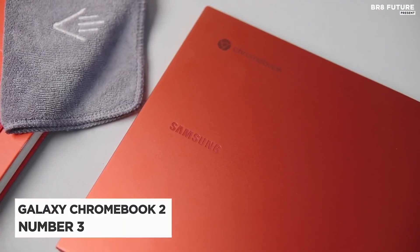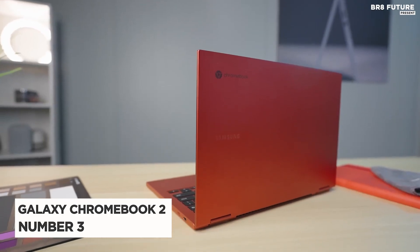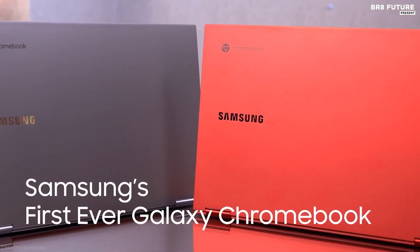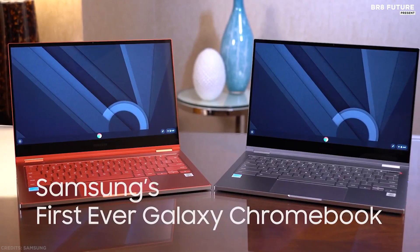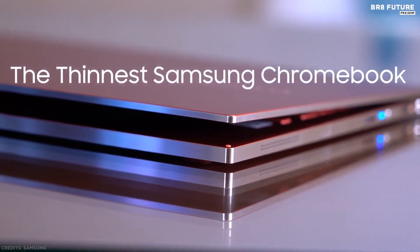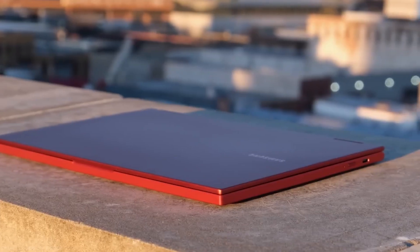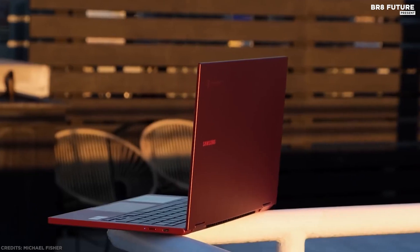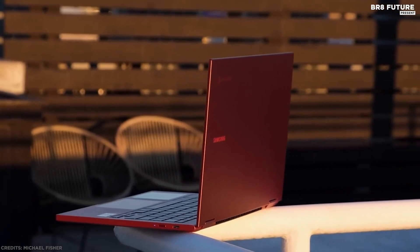Number 3: Samsung Galaxy Chromebook 2. Samsung's first Galaxy Chromebook shot for the moon with a $1,000 price tag, an OLED display, a packaged stylus, and a premium build. The Galaxy Chromebook 2 isn't so much a sequel to that device as it is a pared-down, more affordable alternative.